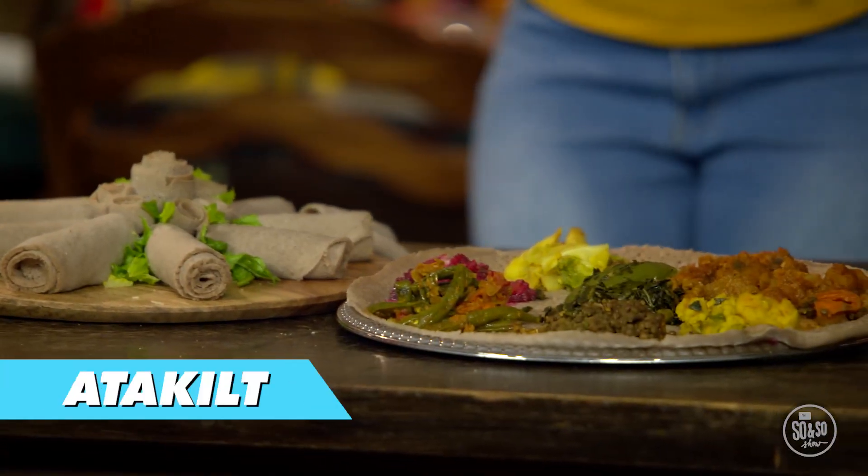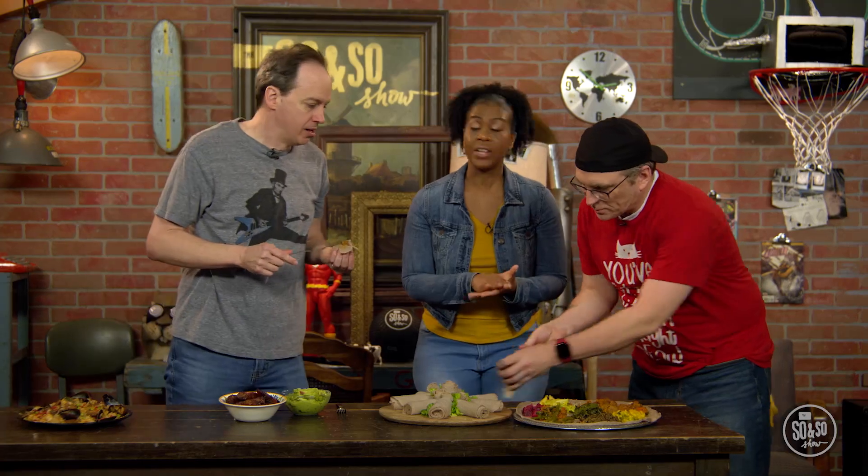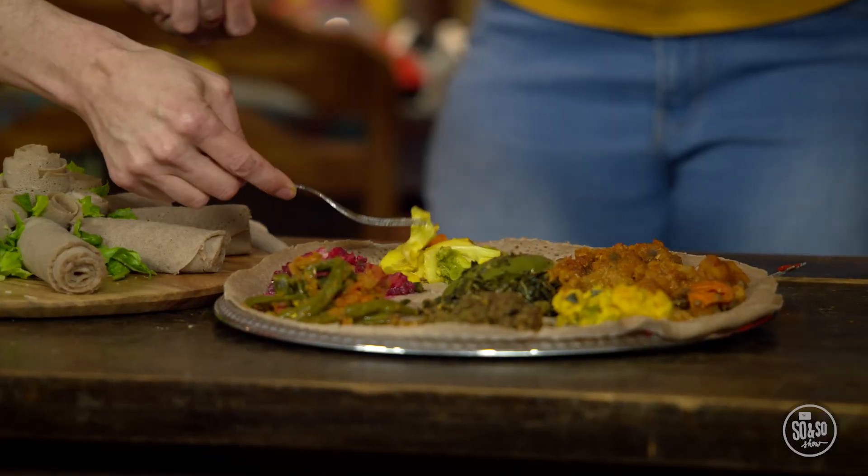And this one is called Atta Kilt. Wow, it is a mixture of cabbage, carrots, and potatoes. Go big or go home, right? That's right. That's really good. Yum. I like this. Yeah, I'm having this at my house.